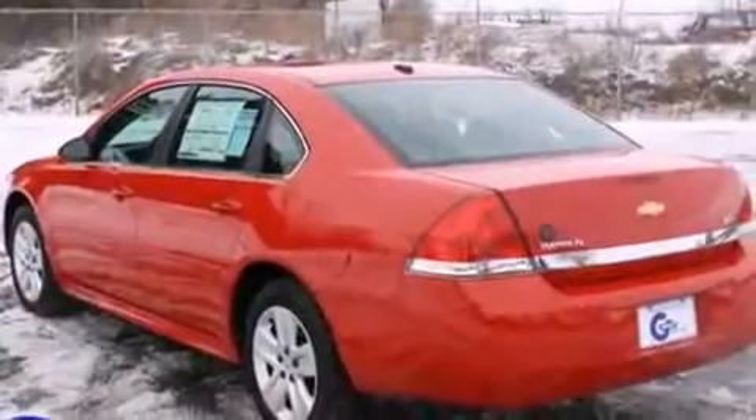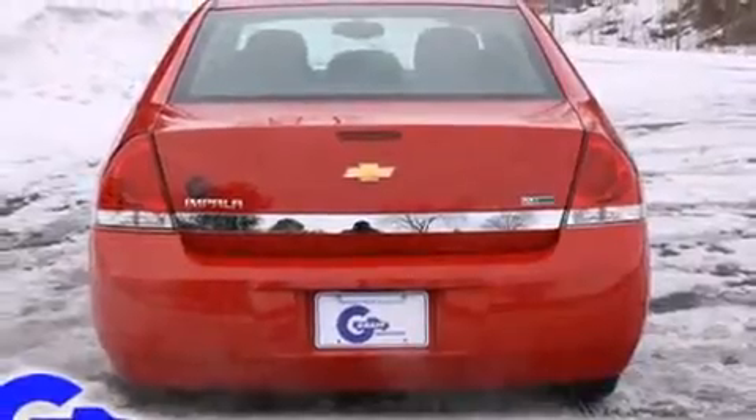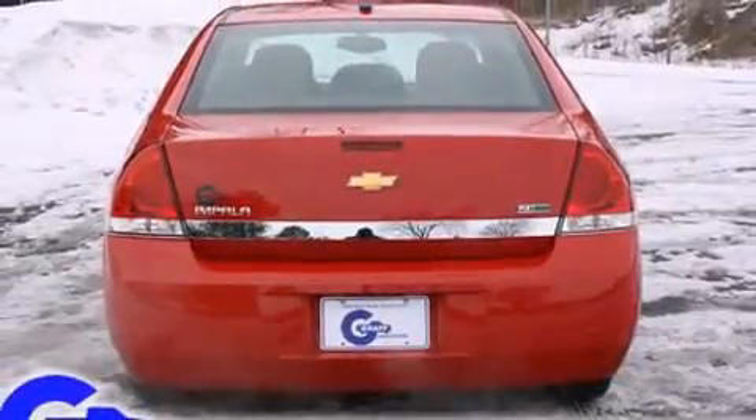Top features include air conditioning, delay off headlights, one-touch window functionality, a tachometer, remote keyless entry, and more.